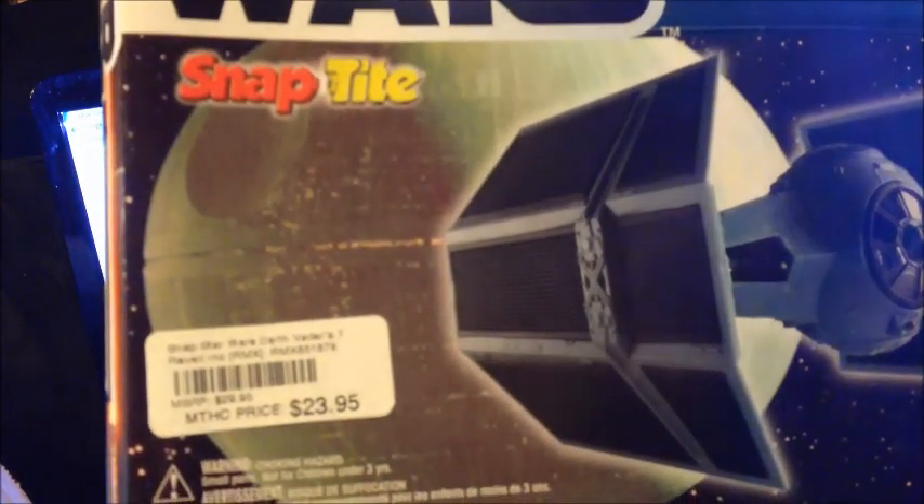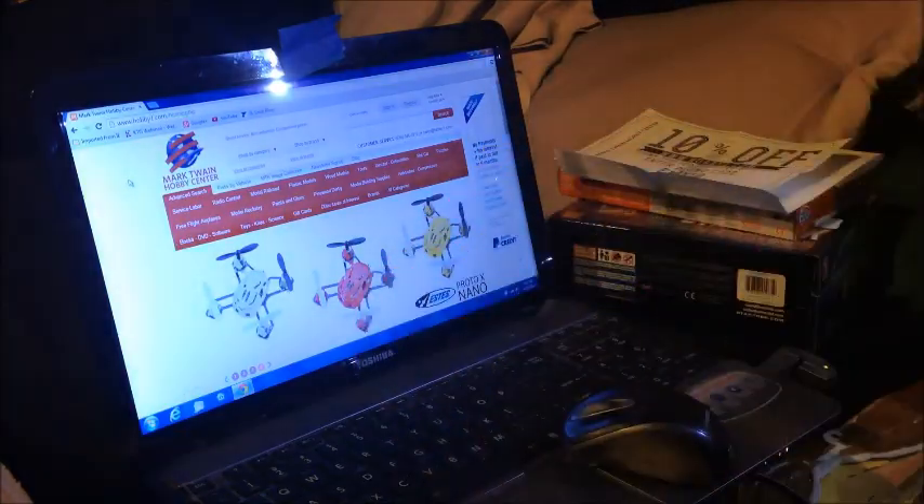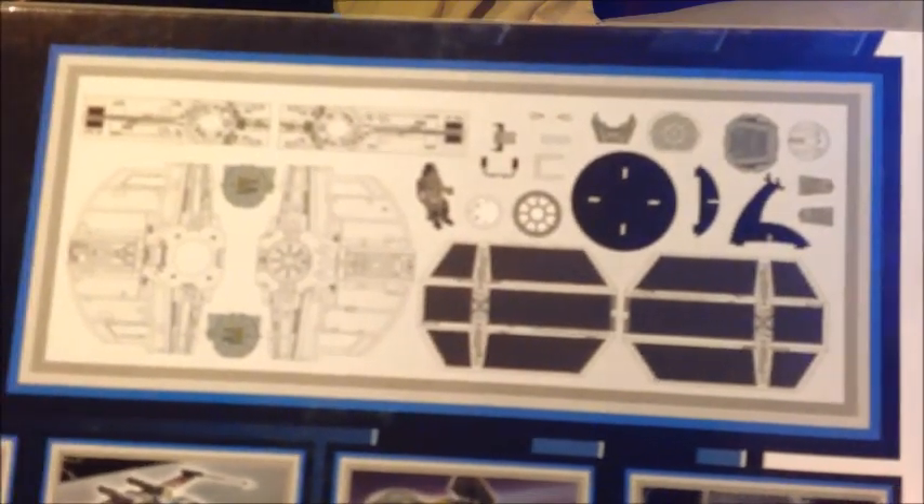You can see there it was $24. And the nice thing with Mark Twain Hobby — that's why I always get a big box from them — anytime your order is over $50 the shipping is free. We got that for him. This is going to be his next build as a modeler. That's not a Lego.